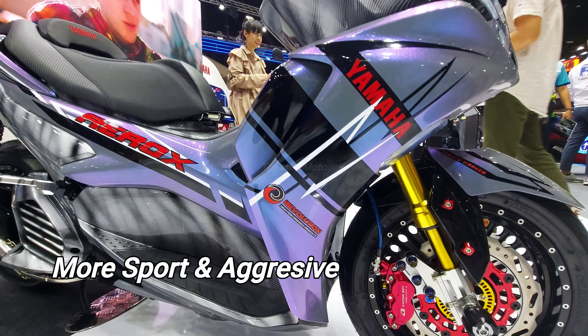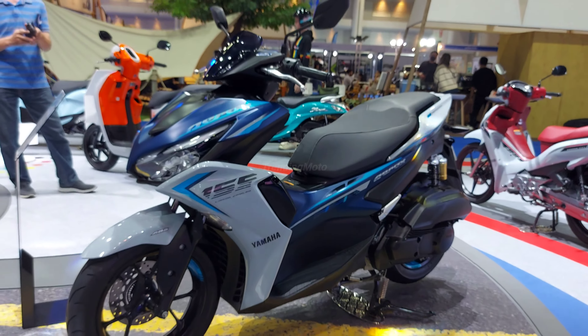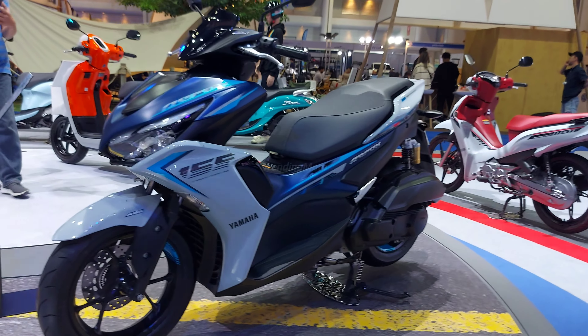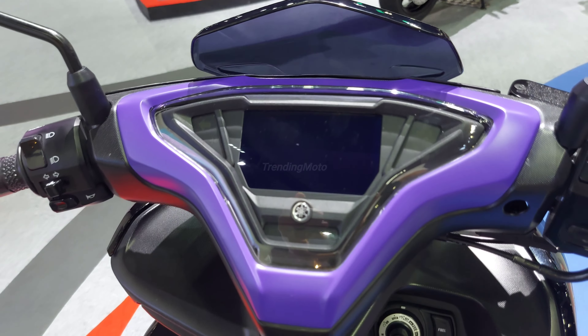Speaking of design, Yamaha aims to turn heads with a more sporty and aggressive look for the 2024 Aerox. The sleek lines, sharp edges, and dynamic bodywork will undoubtedly catch the eye of the young generation. Yamaha knows how to make a statement.